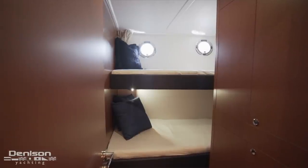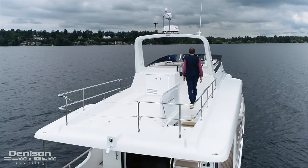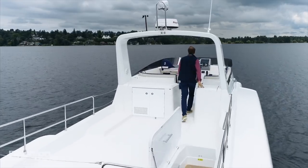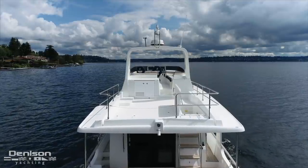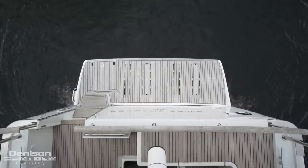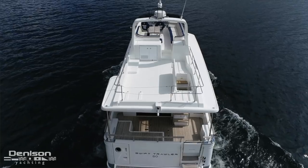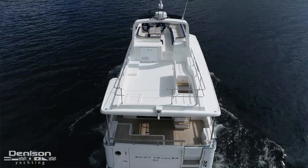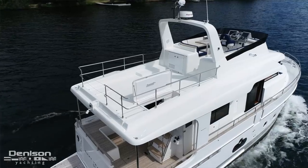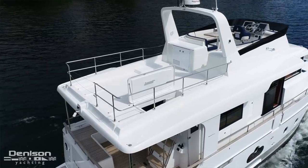We're going to start today's walkthrough up on the flybridge where Beneteau redesigned the space. On the previous generation of the Swift Trawler 50 you had a tender on the flybridge, but Beneteau redesigned that to have the tender off the back of the boat, accessible with a drop-down swim platform to make it very easy to launch the tender. Now that you have this open space you can configure it however you'd like — for example, sunbathing chairs, deck chairs, or even a crane with kayaks up on the flybridge.